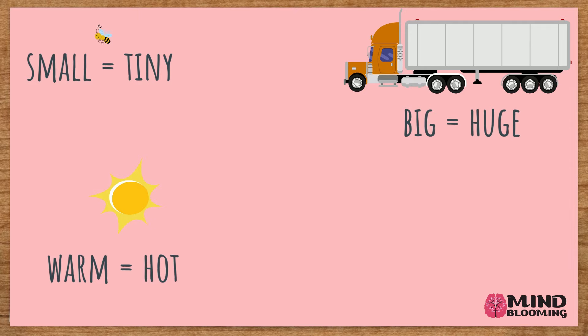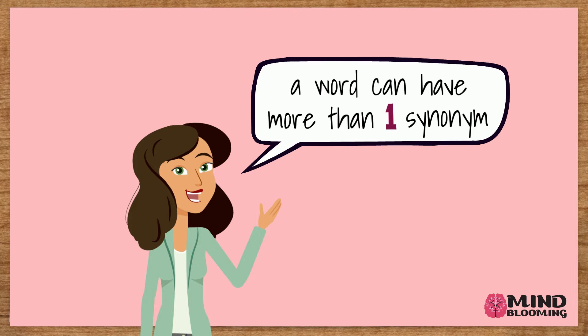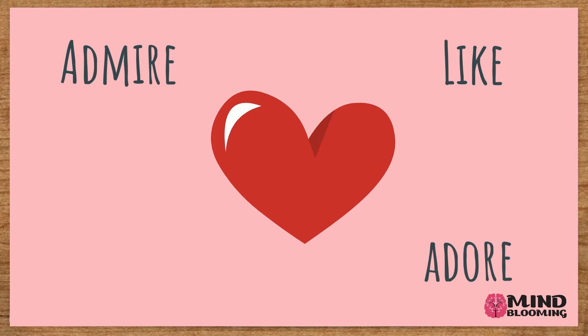A word can have more than one synonym. For example, like, adore, and admire are all synonyms of the word love. They all mean love. Using different synonyms in your writing makes it very interesting and not repetitive.